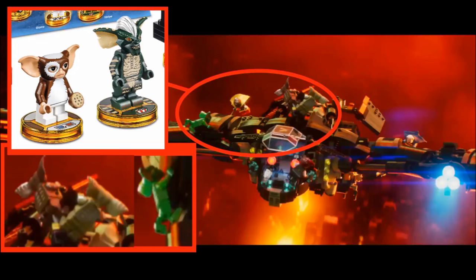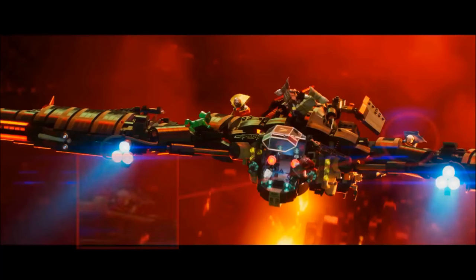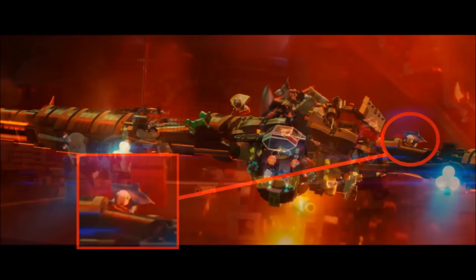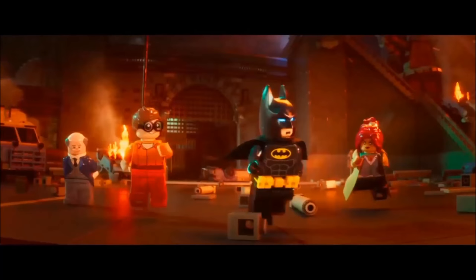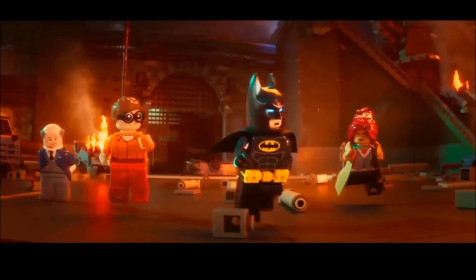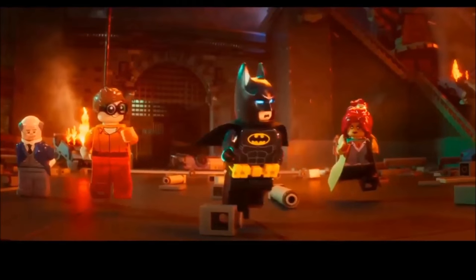With a closer look at this scene, Alfred is in Batman garb — I wonder what that's all about. In the final scene of the trailer, Robin is shown in an Arkham Asylum outfit, and Batgirl is seen in a trench coat, which looks adorable and has a new cloth piece. I want that in a set.